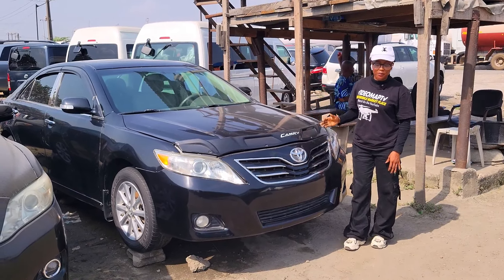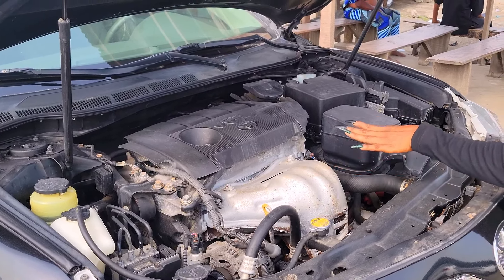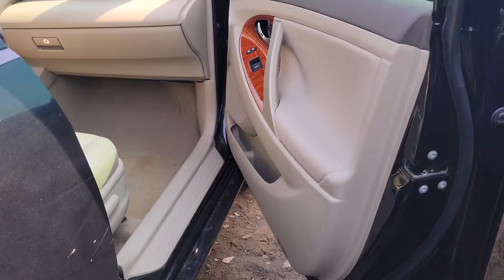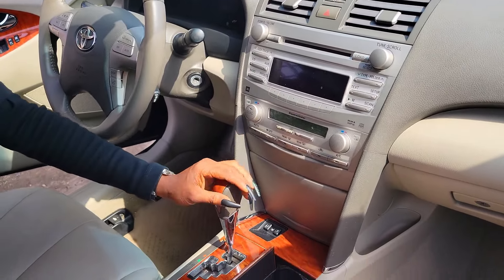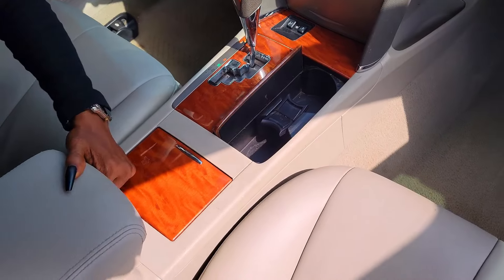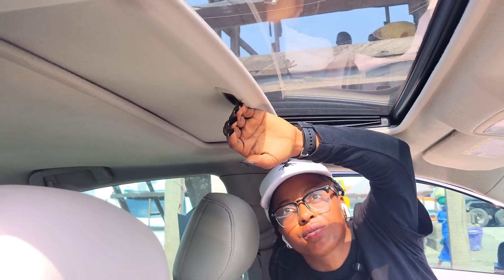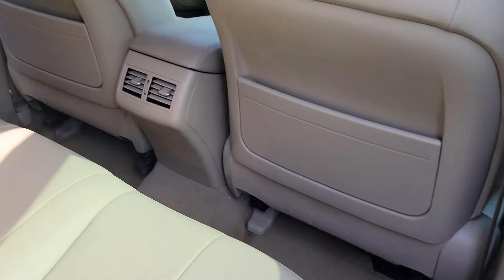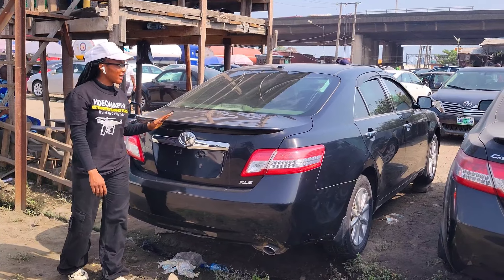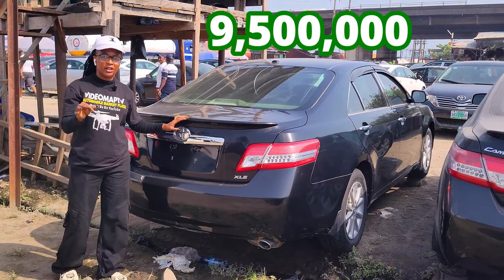This is a Nigerian fairly used Toyota Camry 2011 model. Four-plugs engine capacity, very economical, no dent, accident-free. Beautiful leather interior — the seat is made of leather. Neat dashboard, AC sound system, automatic transmission, two cup holders, bridging hood, buttons control on the steering, and it has an open roof. The back seat has three headrests with AC, armrests, and two cup holders. 2011 model, extra luxury edition — 9.5 million naira.